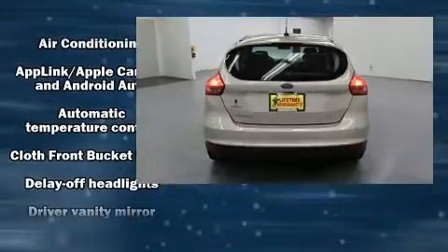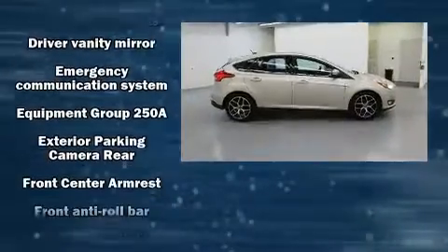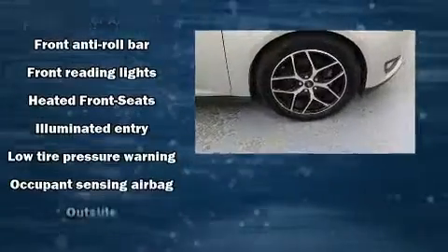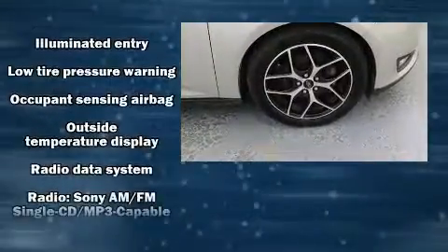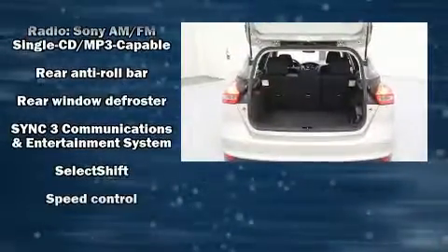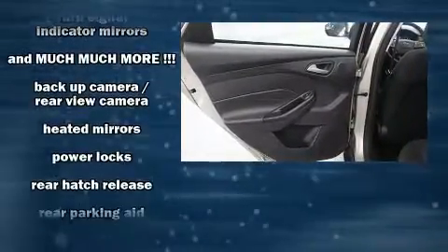Ford also prioritized safety and security by including dual front impact airbags, front side impact airbags, brake assist, ignition disabling, and four-wheel disc brakes with ABS. Various mechanical systems are monitored by electronic stability control, keeping you on your intended path.